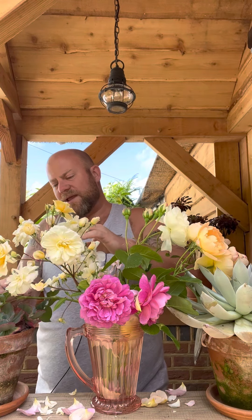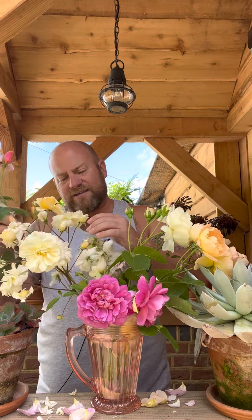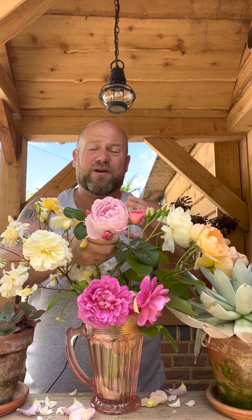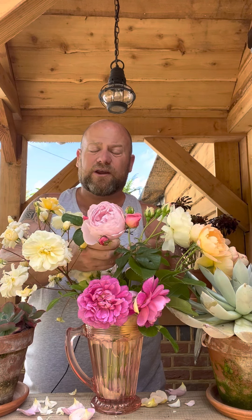Last but of course no means least, the beautiful and stunning Sceptered Isle from David Austin Roses — a fabulous one for scent, colour, and form. A really, really hard-working rose which you're really going to enjoy in the garden.